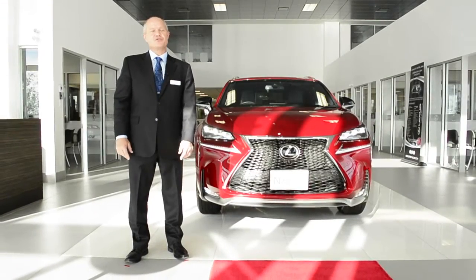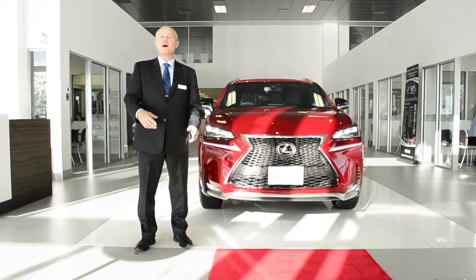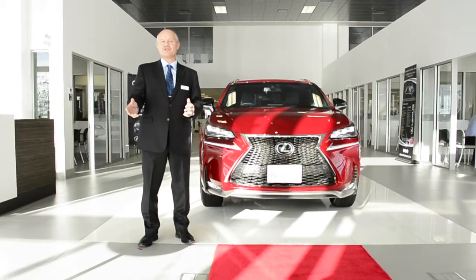The NX will be available in showrooms in Canada soon — early December of this year. And rest assured, Lexus of Royal Oak will have an abundance of different models, packages, and colors.